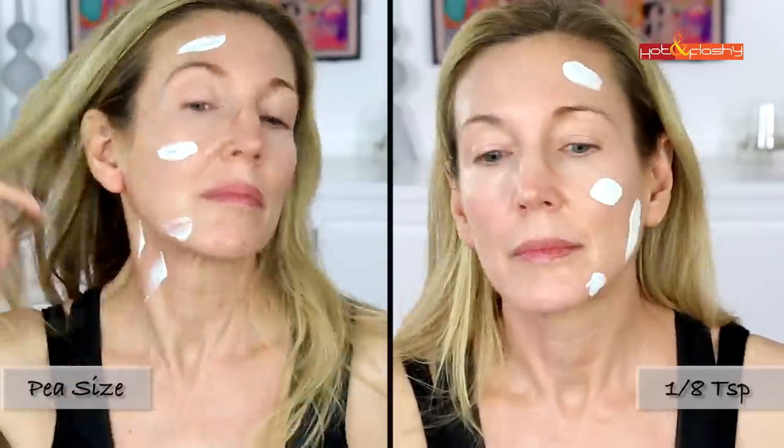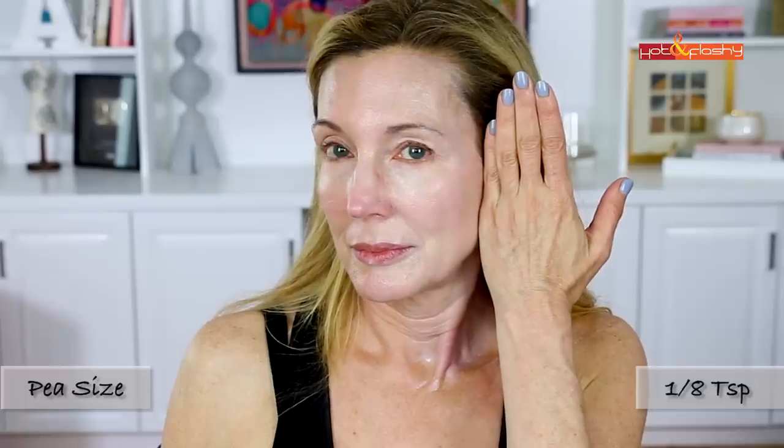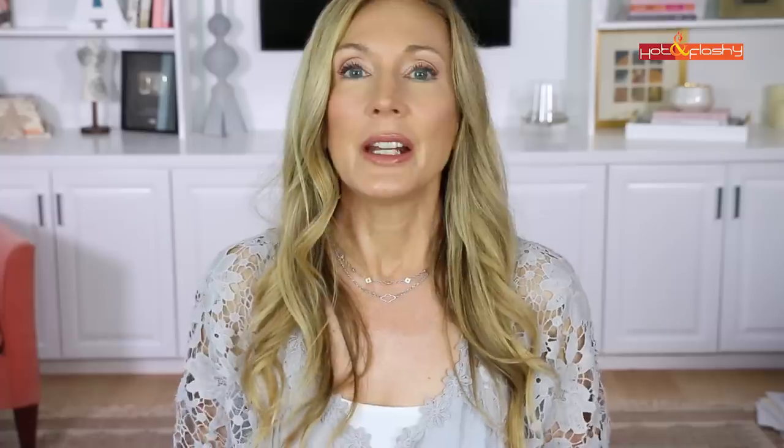Here's my quarter teaspoon — the average person uses this much. Using the correct amount can make a huge difference. In this footage I'm applying the normal amount most people use to one side of my face, and an eighth of a teaspoon to the other side. The side with not enough sunscreen gives less white cast and feels less greasy, but is probably giving a patchy SPF of under 10. The side with an adequate amount gets the full SPF 50 on the label.